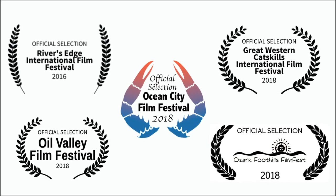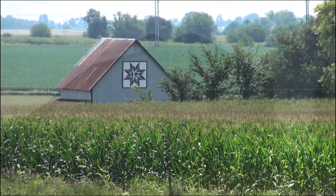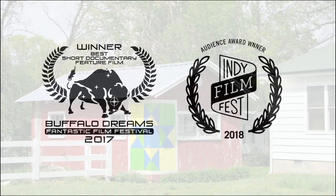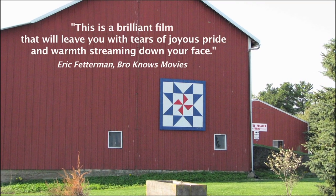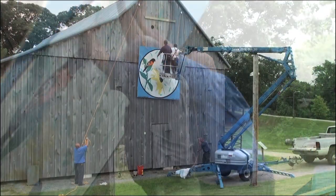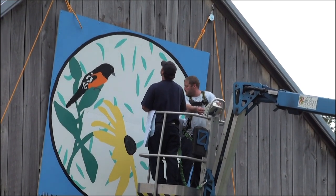What is a quilt square that is hung on a barn? This phenomenon spreading across the United States takes the simplistic concept of creating a plywood quilt square — just like a square that would go in a quilt — and hanging it on a barn so people driving by could enjoy that sight.